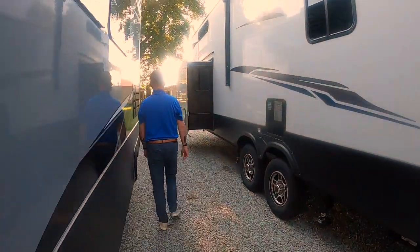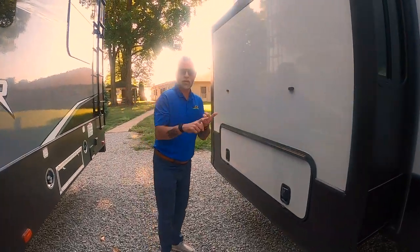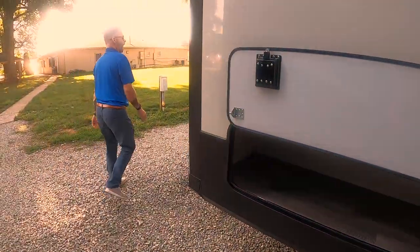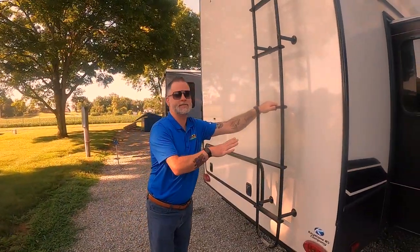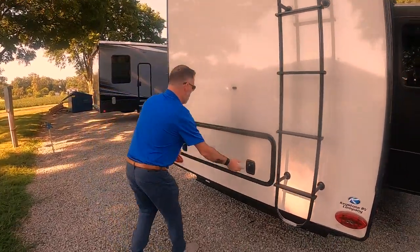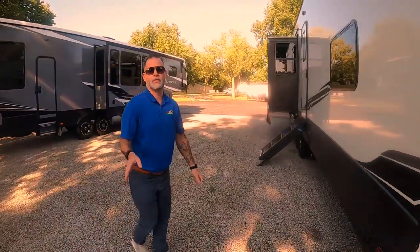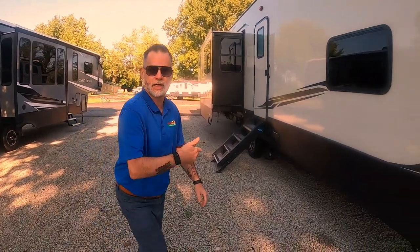As with all Montanas, you've got a ton of storage inside, but you also have a ton of storage outside. You have a very large storage area here. Around the back, we have a fully walkable roof, so you do have a ladder. This makes it super nice and convenient to get up there, do your yearly maintenance, check all your seals, make sure your air conditioner is good. We come to yet more storage. And something unique with this layout is you actually have a rear side door, which I'll show you once we go on the inside.